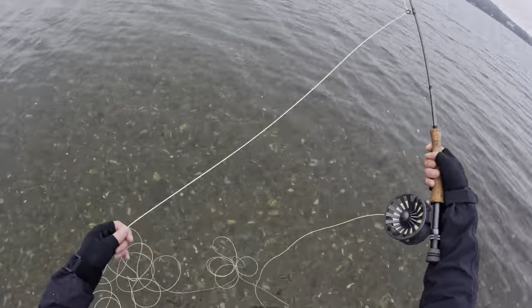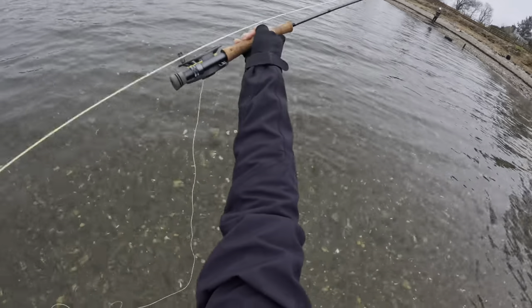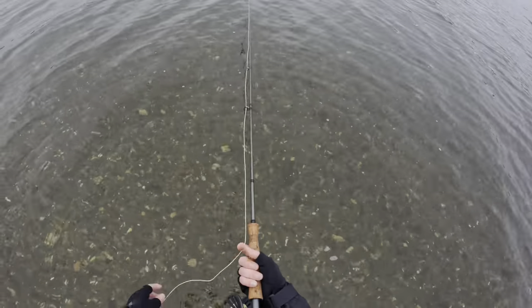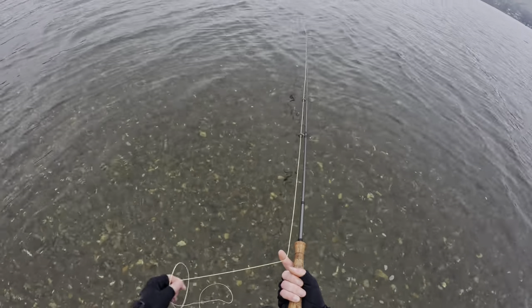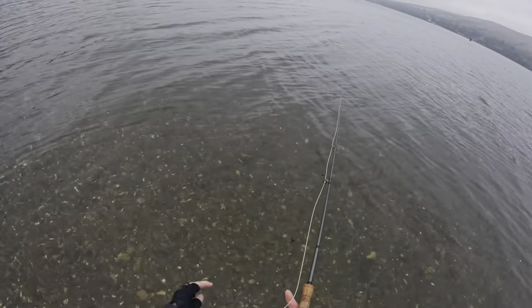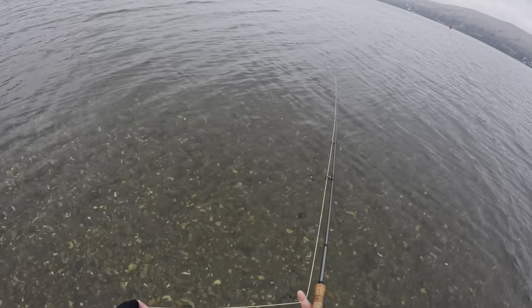Logan on the other hand is doing extremely well - he's had two sea trout to the net, and he missed a very nice size one that he did have on. But it's been a good day so far. I've seen a sea trout jump just over to my left there, so there definitely are sea trout here and they're plentiful.